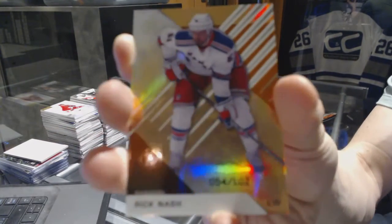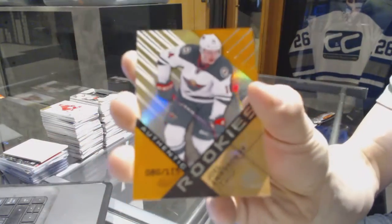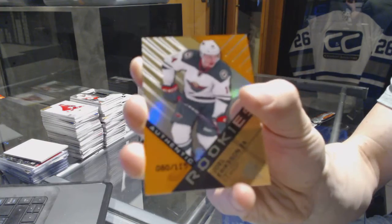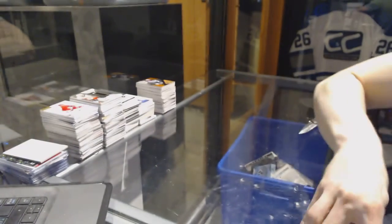We've got a base orange rainbow number to 102 for the New York Rangers, Rick Nash, and a rookie orange rainbow number to 115 for the Minnesota Wild, Joel Eriksson Ek. So there we go boys and girls — multi-random coming up next.